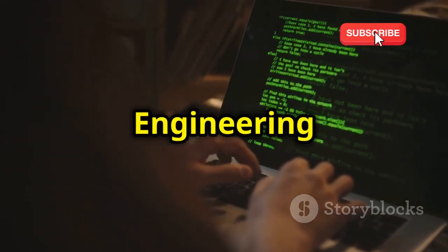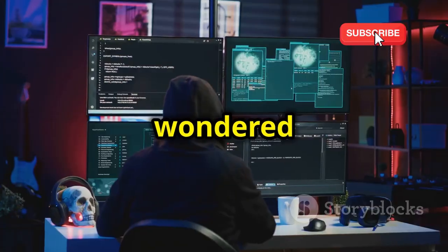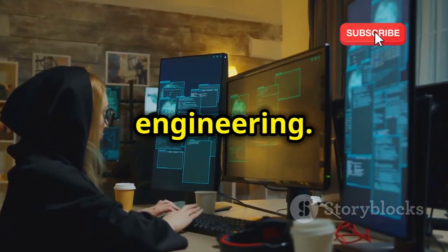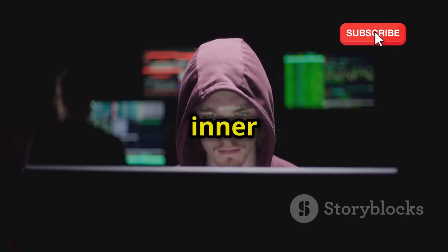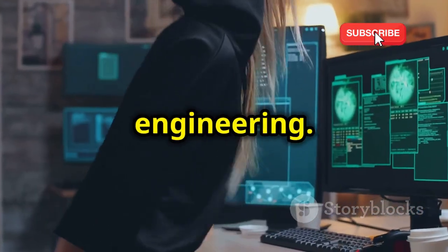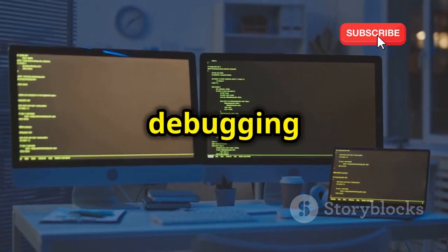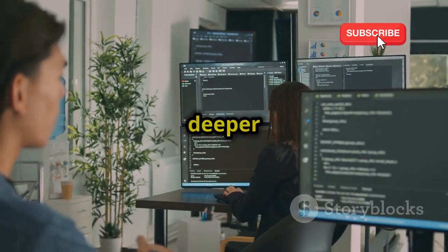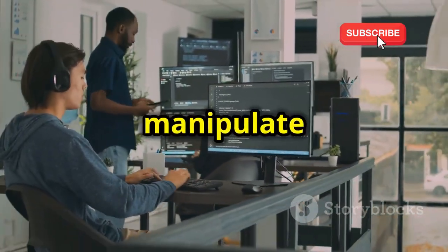Chapter 11: Reverse engineering — unveiling the code secrets. Ever wondered how software works under the hood? We're diving into the world of reverse engineering. We'll use tools like disassemblers and debuggers to dissect software and understand its inner workings. We'll discuss the ethical and legal considerations of reverse engineering. You'll learn how to analyze compiled code and use debugging tools to step through program execution, gaining a deeper understanding of software and the skills needed to analyze and manipulate it.